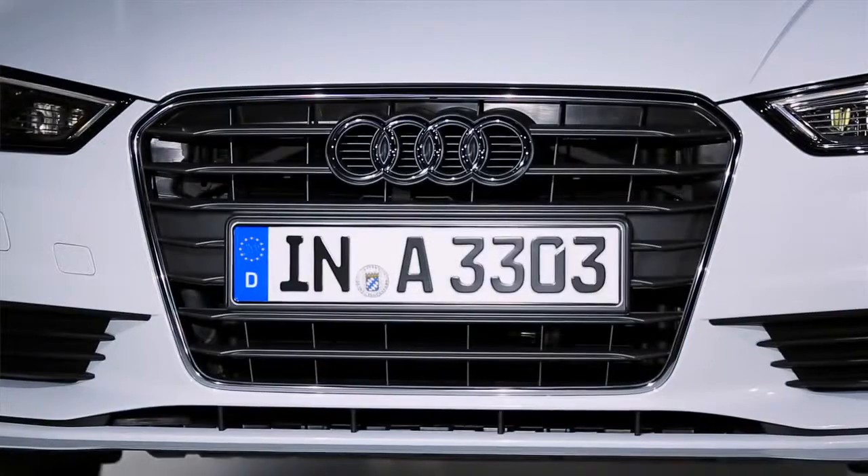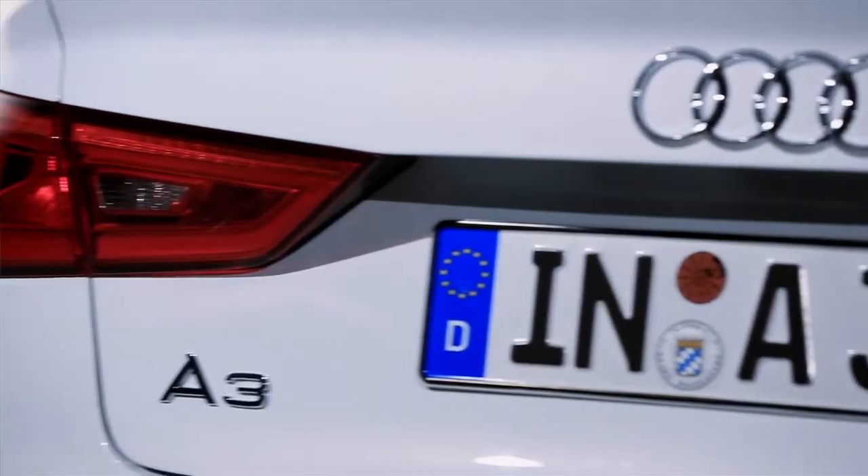With the A3 Sedan, you will see the whole range of driver assistance and safety systems that you normally only see in mid-class cars. But now we've introduced all these systems — the whole range — in the A-segment cars. And I have to mention, none of our competitors have such a full range of driver assistance and safety systems.